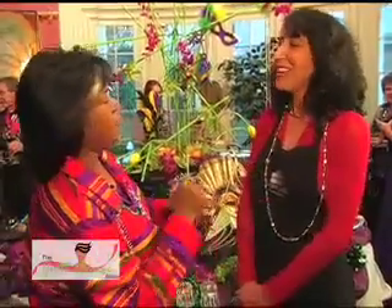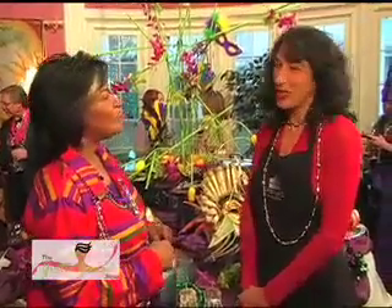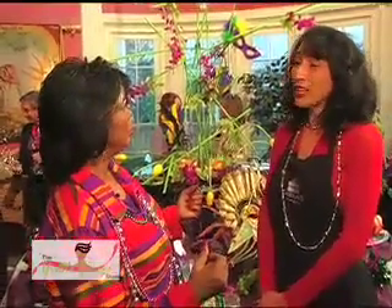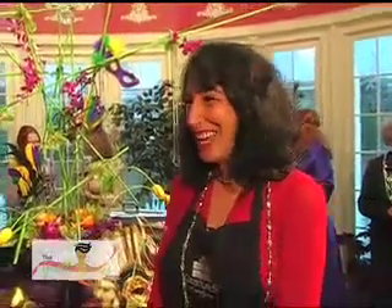You own Jesters. Tell everybody where Jesters is. It's on South Main Street, near the arcade restaurant and train station. It's a floral and gift store. You can also buy online at Jestersgifts.com.